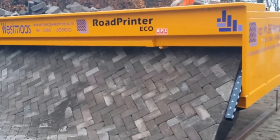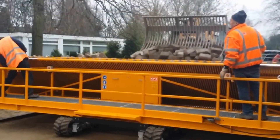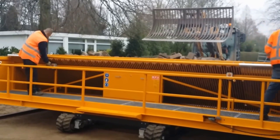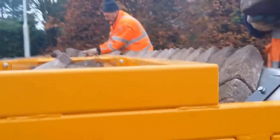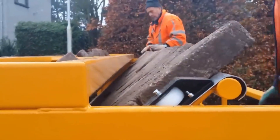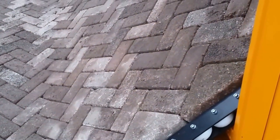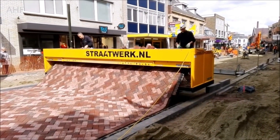The versatility of this technology extends to various paving patterns, including popular options like herringbone. Moreover, some models are entirely electric, aligning with eco-conscious values. Notably, certain buyers may qualify for subsidies, as the Netherlands authorities express keen interest in promoting such forward-thinking construction methods.